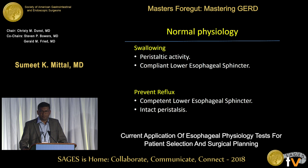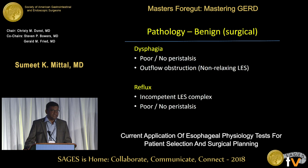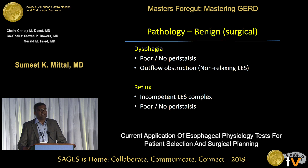To prevent reflux, you need a competent lower esophageal sphincter and some degree of intact peristalsis — so that even if something comes up, it will be pushed back into the stomach. The pathology, for at least benign disease, can be clearly divided into two parts: either the food doesn't go down, which is dysphagia — due to poor or absent peristalsis, or an outflow obstruction or non-relaxing sphincter — or it is reflux, where the sphincter is not competent, made worse by poor peristalsis.